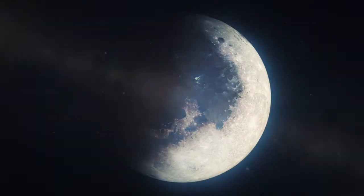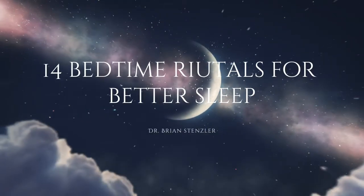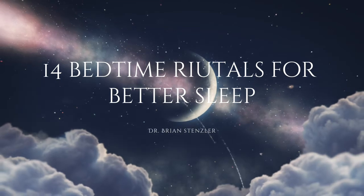Everyone, Dr. Brian Stenzler here with this week's Wellness Wiki: 14 Bedtime Rituals for Better Sleep. As explained in Chapter 6-3 of my book, Dream Wellness: The 5 Keys to Raising Kids for a Lifetime of Physical and Mental Health.